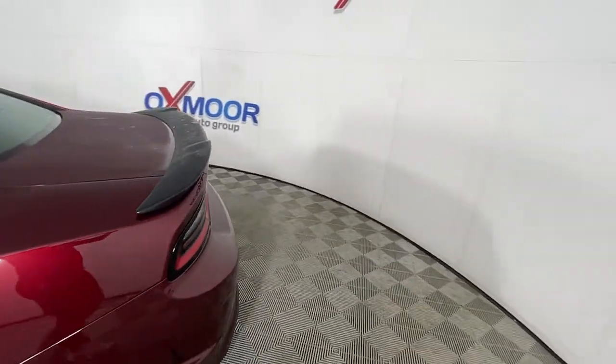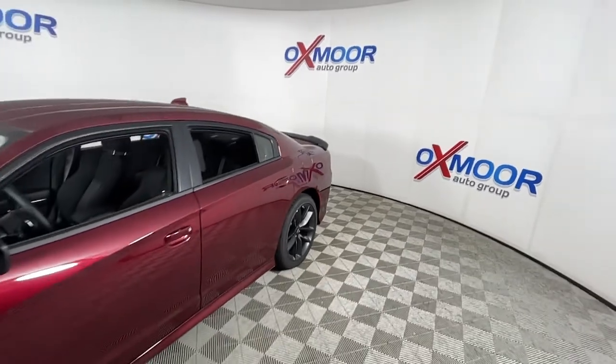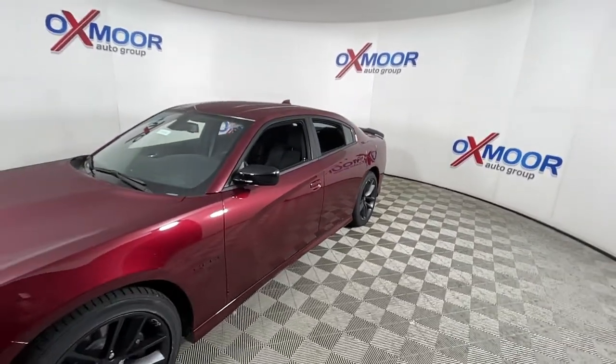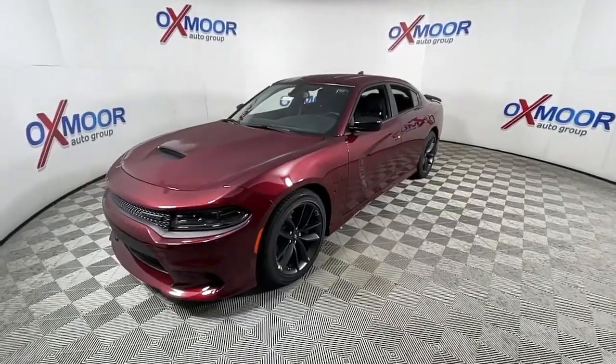Looking for your dream car? It could be the 2022 Dodge Charger. The Charger delivers all the power and excitement you want in a muscle car, and the safety features and convenience you need for the daily drive.